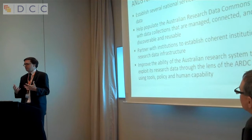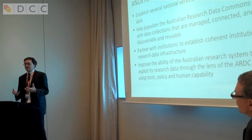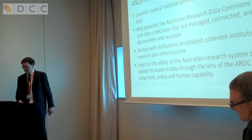Part of that is trying to improve the way the system works and allow people to exploit their research data better. We have been looking to develop tools, create policy, and develop human capability across the sector so that there are more people working in the data management space. This includes the question of where these people will come from, where the skills are, and how to ensure there are enough people to support the amount of research going on.